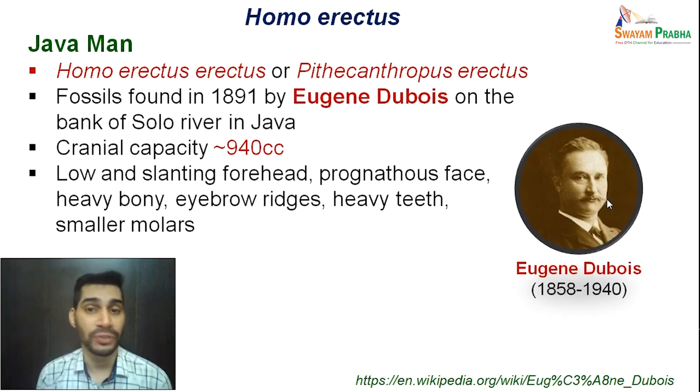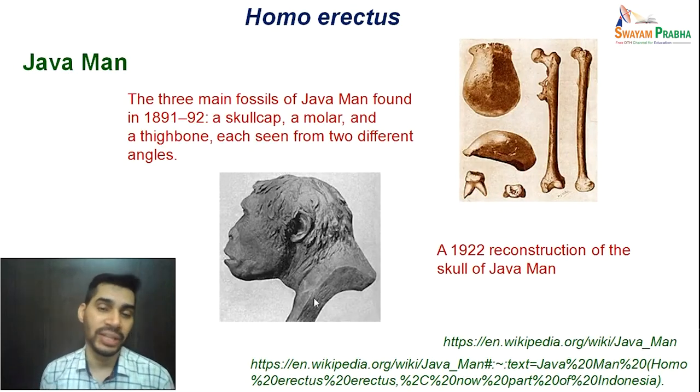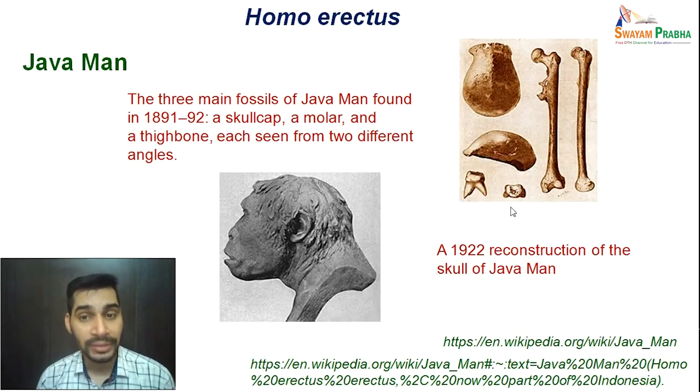The cranial capacity of Java Man was approximately 940 cubic centimeters. Characteristics defining Java Man include a low and slanting forehead, prognathous face, heavy bony eyebrow ridges, and heavy teeth with smaller molars. Here you can see a reconstruction of the skull of Java Man from 1922, along with the three main fossils found in 1891-92: the skull cap, a molar, and a thigh bone, each shown from different angles.